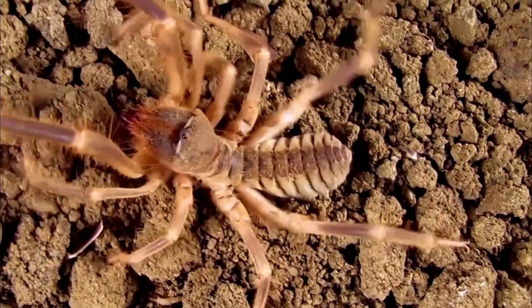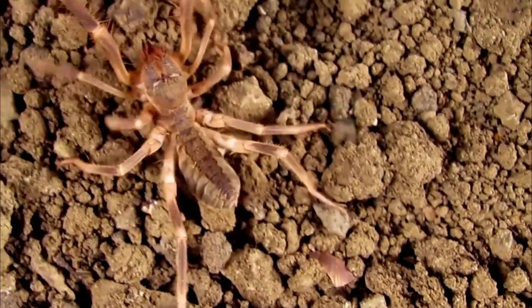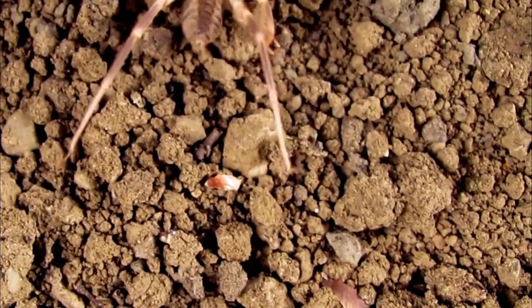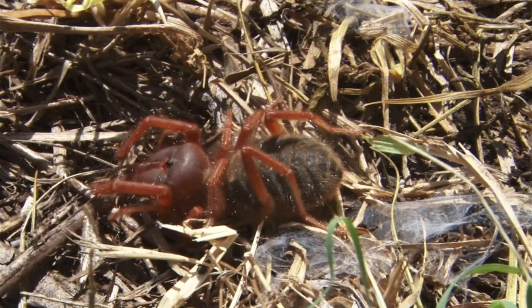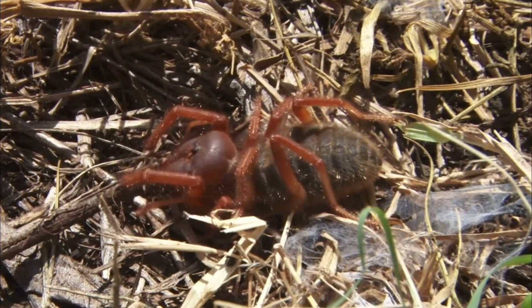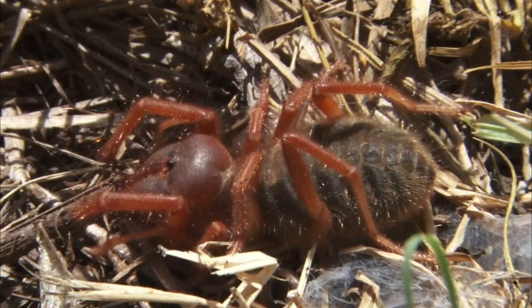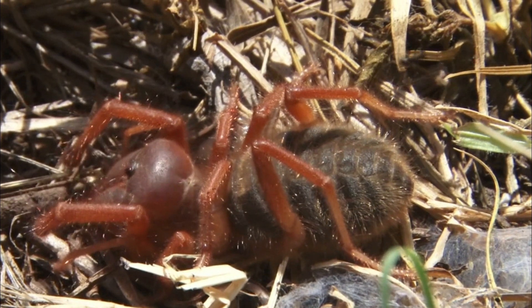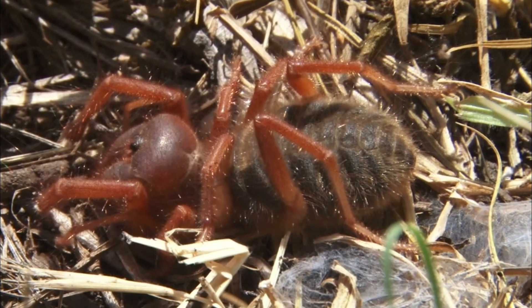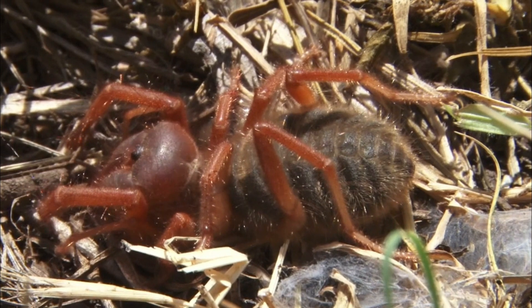Camel spiders, also known as wind scorpions or solifuges, are arachnids belonging to the order Solifugi. Despite their names, they are not true spiders or scorpions. These creatures are commonly found in arid regions and deserts across the world, including Africa, the Middle East, and some parts of the United States. Here are some key characteristics and facts about camel spiders.